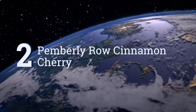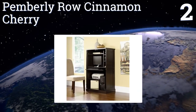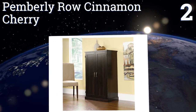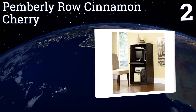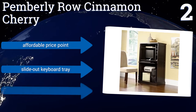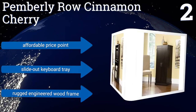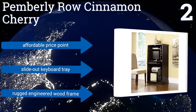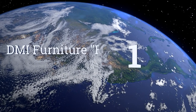At number 2, the sleek and simple facade of the Pemberley Row Cinnamon Cherry Armoire belies its true role as a compact home workstation. Without occupying a surplus of floor space, this piece of furniture organizes all the hardware you're likely to need during a day's work. It's affordably priced with a slide-out keyboard tray and a rugged engineered wood frame.